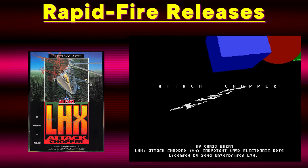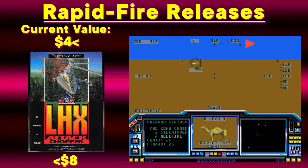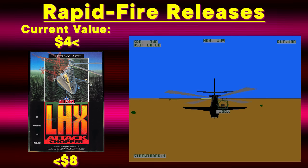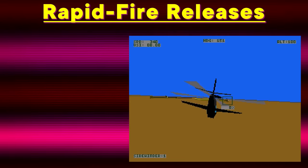LHX Attack Chopper is also an early 90s 3D game, and being on the Genesis, it suffers a similar frame rate. Except there's no fixed ROM of this one, which is a shame, because the visuals are super impressive without any special chips or add-ons. But other than that, it's basically a primitive version of AH Thunderstrike.